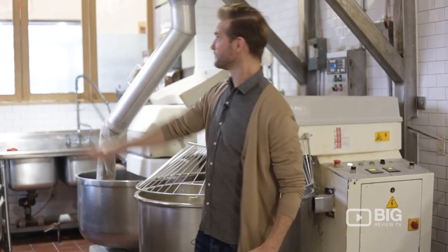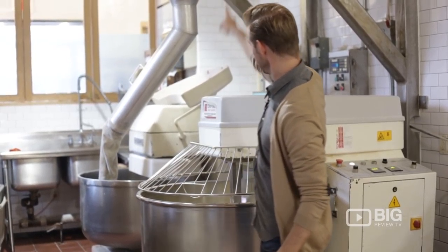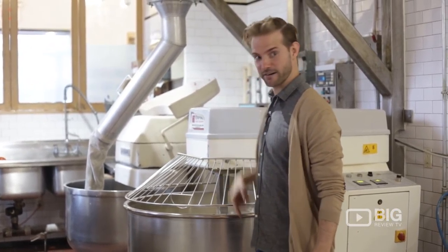Would you believe that we are standing above a silo? There's a silo underneath my feet right now holding 55,000 pounds of flour. It's vented up through this machine and it comes in here making their daily bread. Crazy.